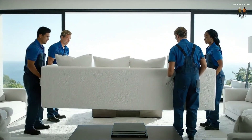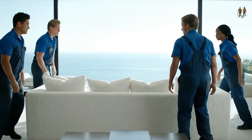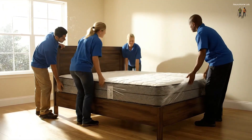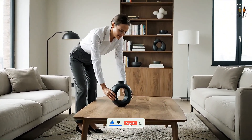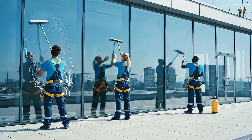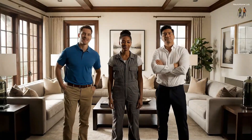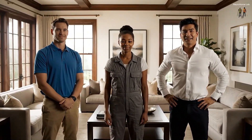Okay, let's set it down here — careful, watch the table. Perfect, right in front of the view. I think we're all set here. Looks perfect. Another job well done.